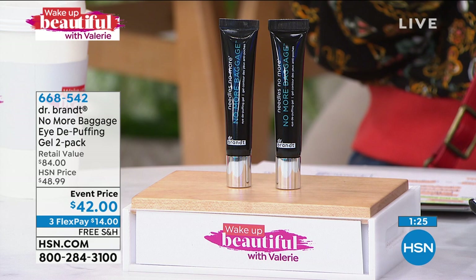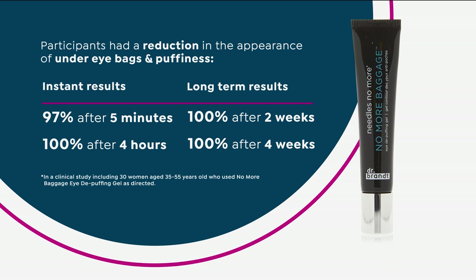People just like you say, 'My bags are too far gone, those under-eye circles are too dark' — no, no, no. The people who saw a reduction in the appearance of their under-eye bags and puffiness — two different things by the way, you might have bags but not puffiness, or one not the other — 97% after five minutes saw that instant result. 100% after four hours.